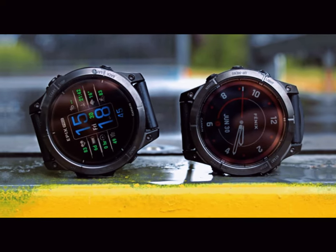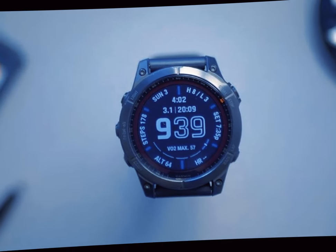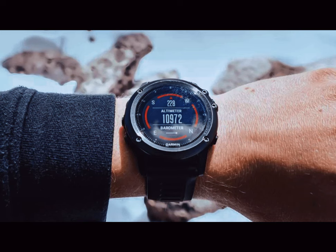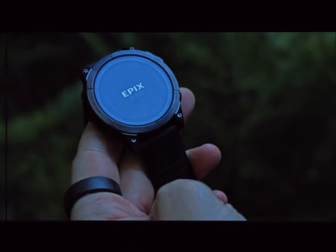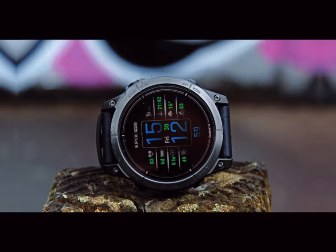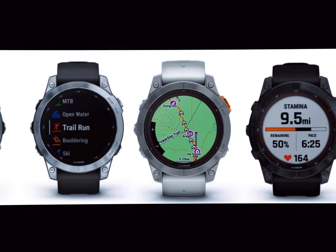As we eagerly await the official announcement, pricing details for the Garmin Fenix 8 remain under wraps. However, with its advanced features and premium materials, it is anticipated to be positioned as a high-end device catering to those who seek the pinnacle of wearable technology. The Fenix 8 is slated for a release in early September, following Garmin's official unveiling. With the release date drawing near, the anticipation surrounding the Garmin Fenix 8 continues to build.